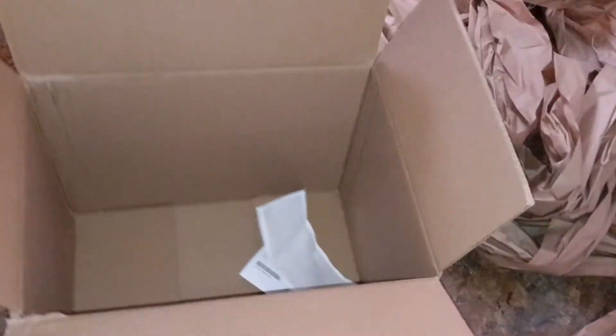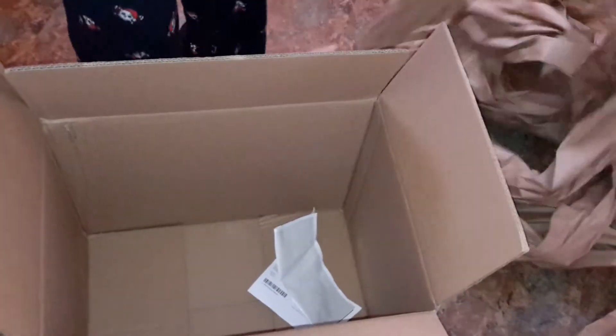Y'all call up Walmart and y'all talk about how much trees and paper and shipping space has been wasted on the truck to get this box of Cheerios to me. Thank you. Thank you.